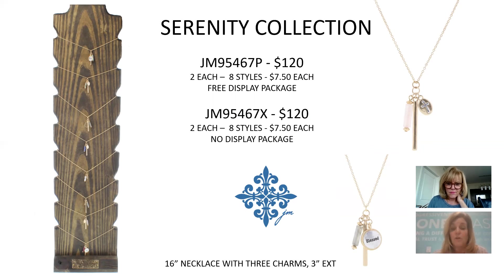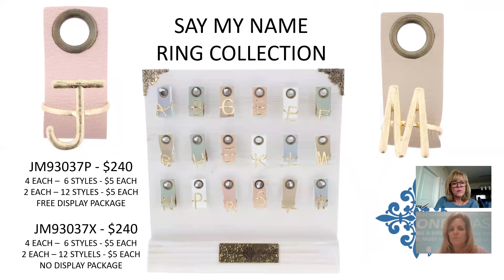Another inspirational program — this is a necklace with three charms at the bottom: a natural stone for color, an inspirational word, and an icon such as a cross. In some, the word is on the bar with the icon as a charm; in others the charm is on the word. Eight different styles, $7.50 each, $120 for the Serenity Collection.